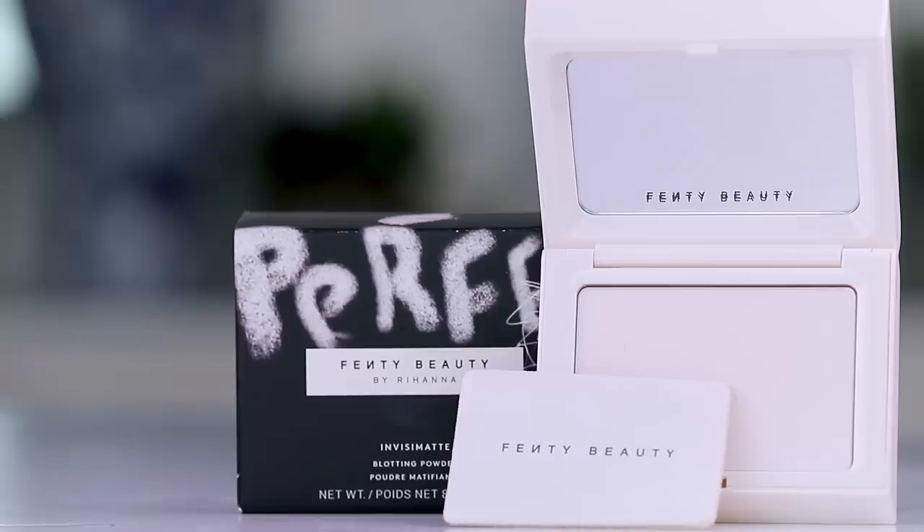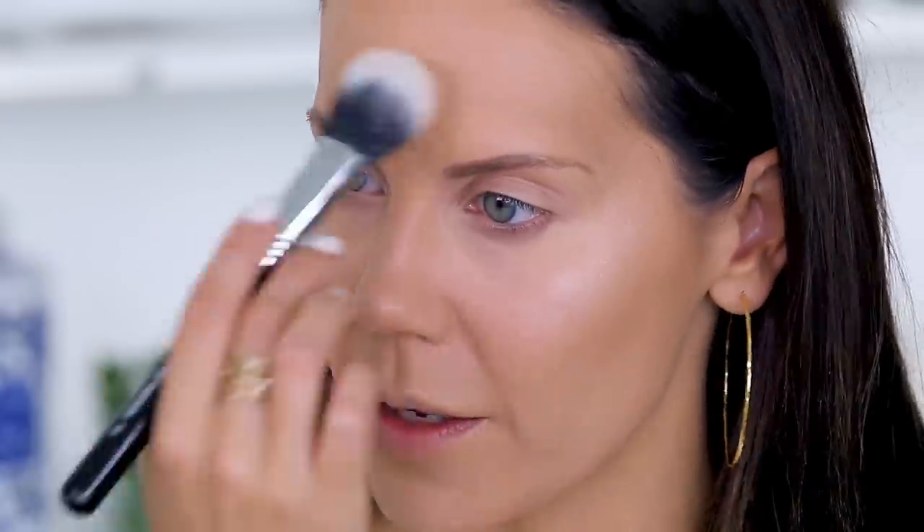Let's try out the powder — this is the Instant Refresh On-the-Go Filter Effect blotting powder. It comes with a little applicator. This is more for touch-ups, but I'm going to set the face with it — hitting my T-zone and under the eyes to prevent creasing. Not that there's much shine to take down because this foundation is so matte already, but we'll bust this out if I get shiny throughout the day.